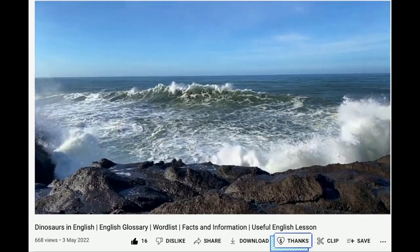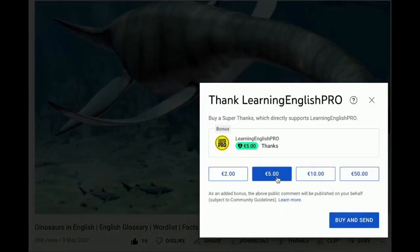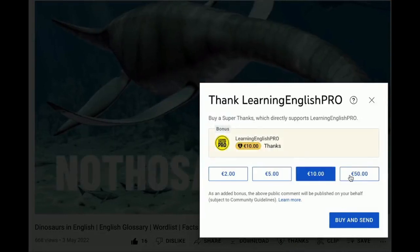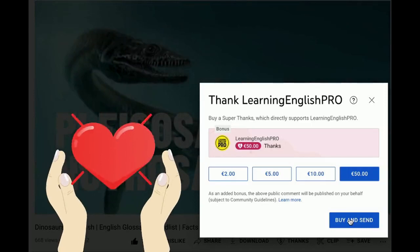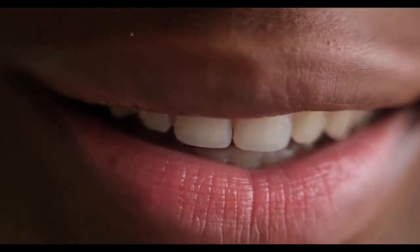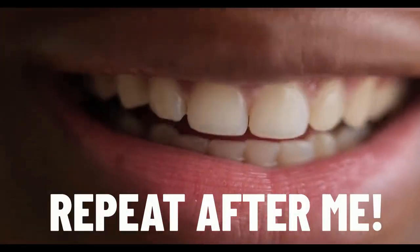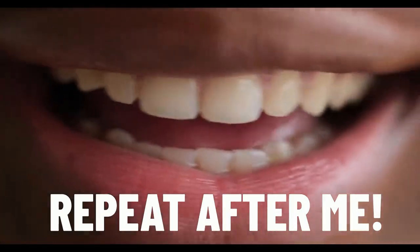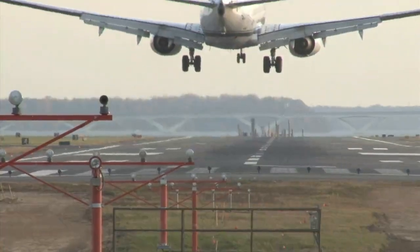If you have always wanted to support my channel Learning English Pro, now is your chance. YouTube have added the super thanks button to my channel. If you enjoy one of my videos and learn a lot, you can send a little bit of love my way with a tip of your choice. Whatever the amount, I'm so grateful for your support. In this lesson for beginners, we're really going to focus on our pronunciation, so listen closely to how I pronounce the words and make sure to repeat after me.